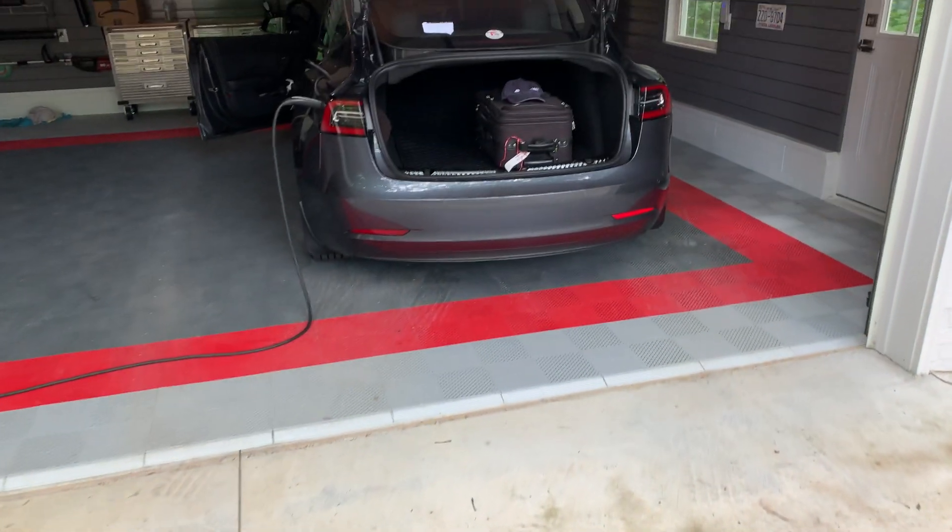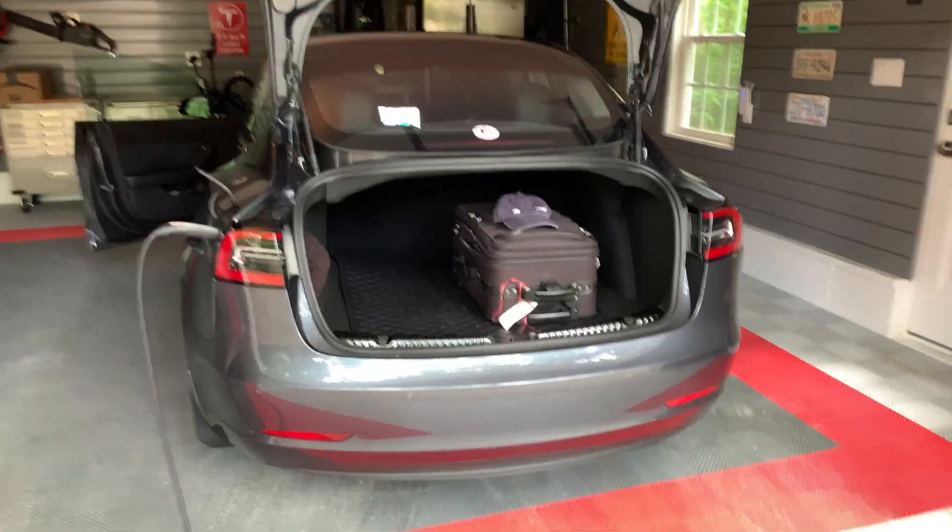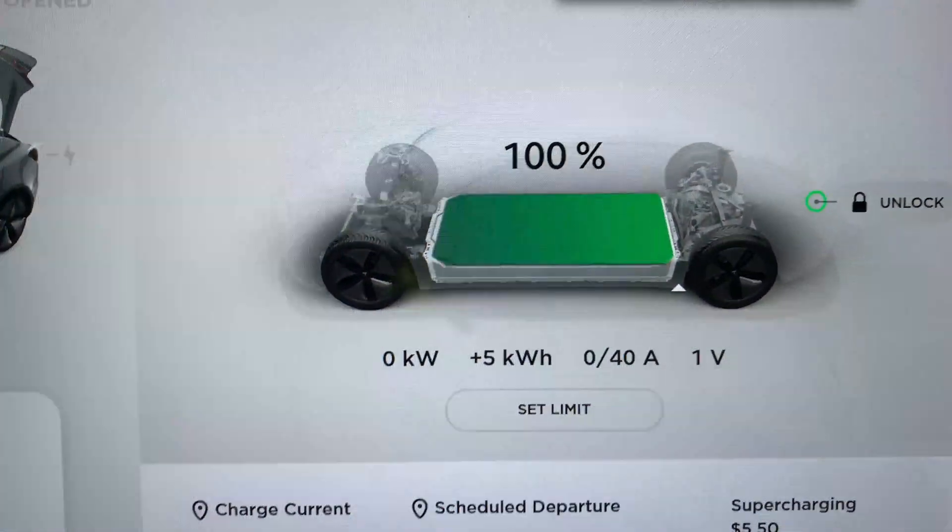Here I am getting ready for my wife and I to take a weekend trip to Williamsburg, Virginia, with our bags in the trunk. On the way to the destination I will have the Orbitals installed, and on the return trip I will remove them.